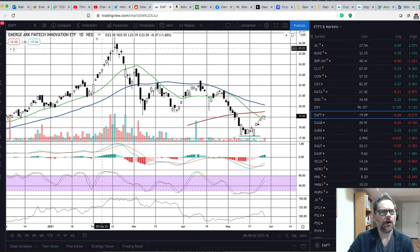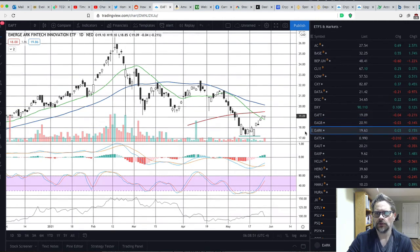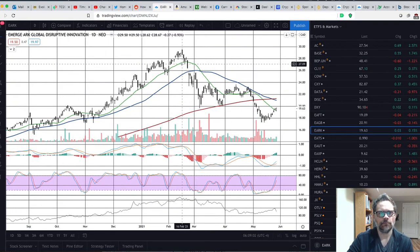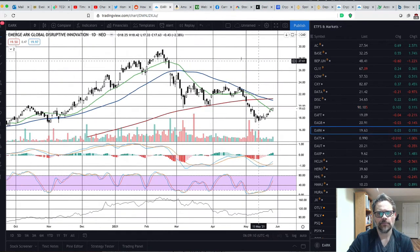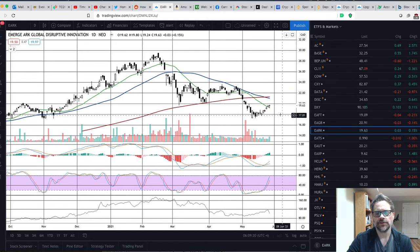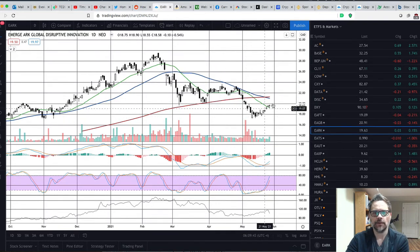I've added these to my TradingView watchlist. Looking at EA ARK, you can see there was a huge run until about mid-February, and then once it broke through the 50-day moving average we had a decline. There was some support at the 200-day, but at the beginning of May it broke through. The question is whether May 11th was the low or if it'll keep going down with the economy opening up and value stocks rotating in. When a stock or ETF breaks through moving averages and comes back, those moving averages act as resistance.